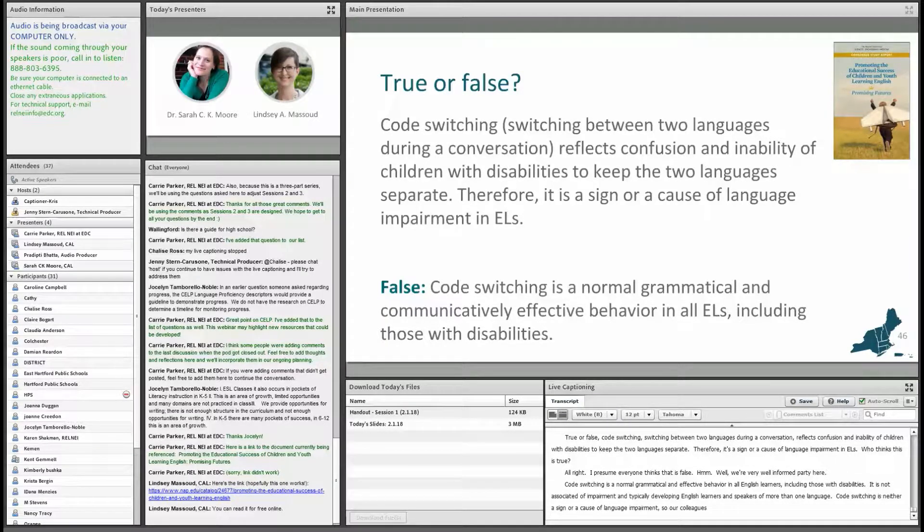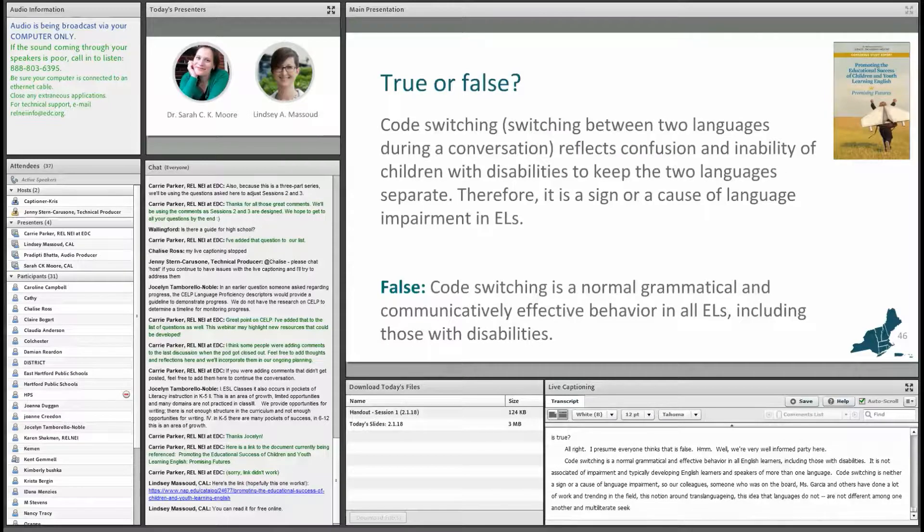Our colleague Ophelia Garcia, who was on the CALS board, and others have done a lot of work around notions of translanguaging — the idea that languages do not exist independent of one another among multilingual and multiliterate speakers. There has been some shift in the field, and it is now fairly widespread that bilingualism and code switching are a natural part of bilingualism. We can make the argument that, in fact, it demonstrates more sophisticated levels of proficiency.